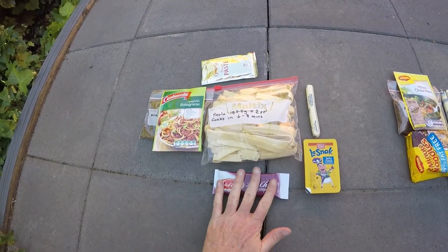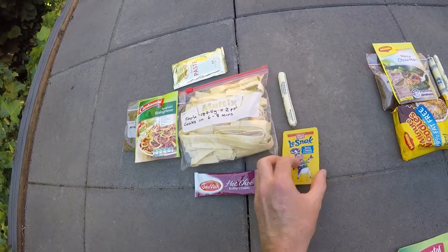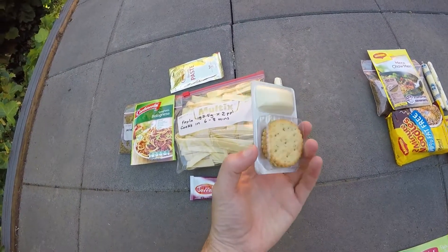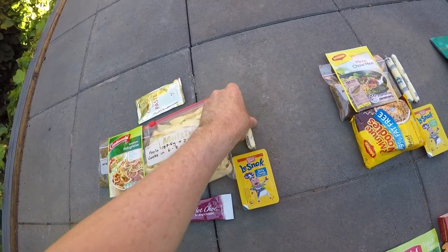Just to finish off the day, a little hot chocolate and some cheese and biscuits and a little cheese stick. So that's day one.